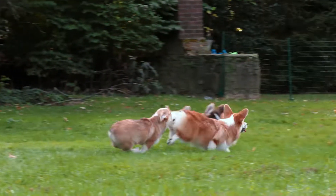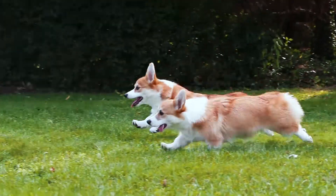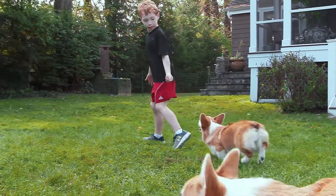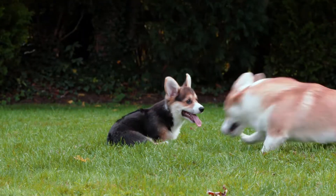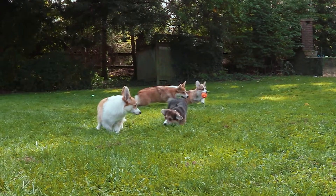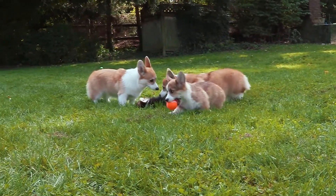Though only slightly larger than a lap dog, the Pembroke Welsh Corgi is very athletic and needs lots of time to run around each day. They do best with a job, even if it's the self-assigned task of herding small children around the backyard. To keep them out of trouble, it's best to give them something to do. These dogs can live in an apartment, but they're happiest with a backyard to run around in.